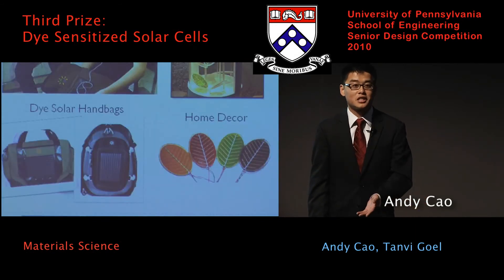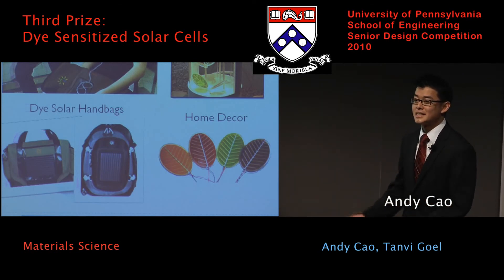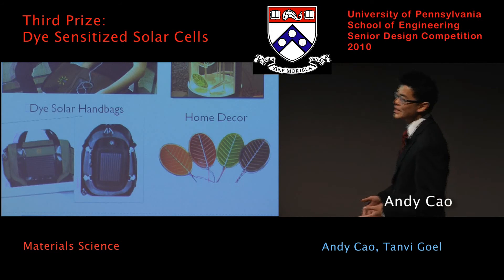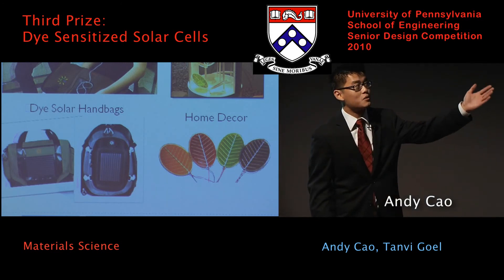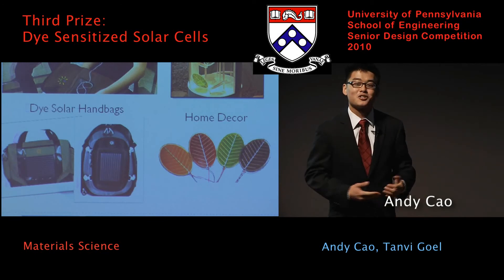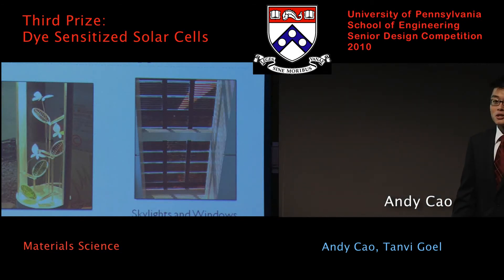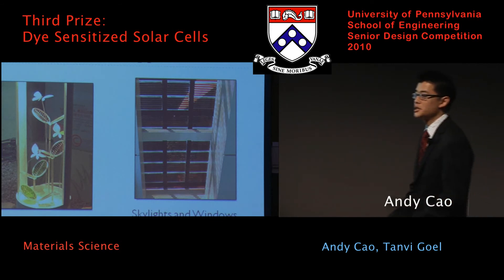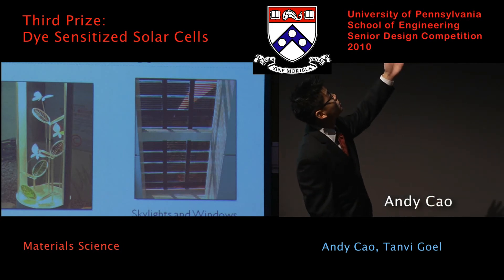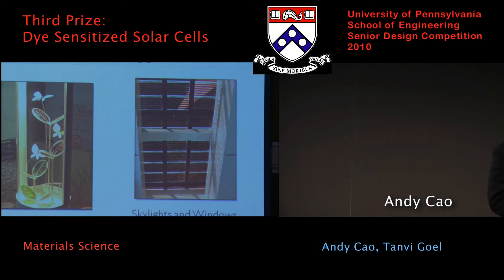The first application we feel would be great is DSC handbags that you can carry with you. Another proposal is really cool-looking flowers and other home decor that's technologically savvy and also looks great. Finally, for those designing their home and wanting to add sunlight while harvesting energy, dye-sensitized solar cells can be used for skylights and windows, as you can see on the right-hand side, to harvest light while increasing the energy savings of your home.